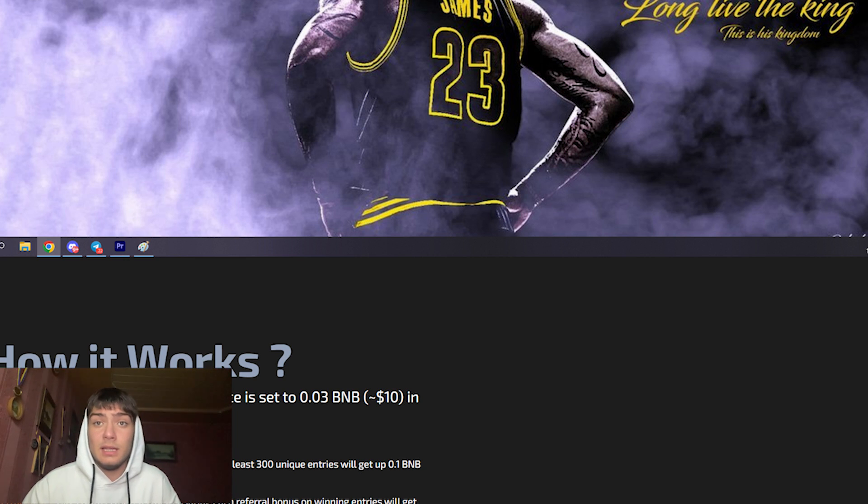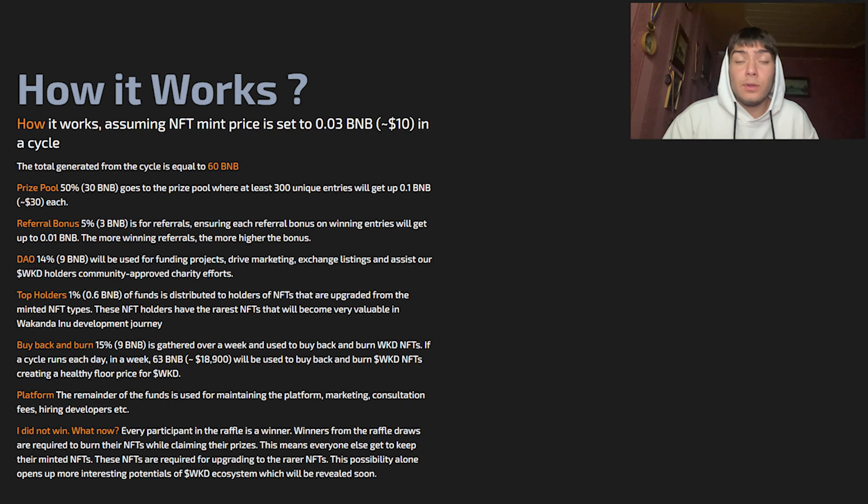The vision of the project is to ultimately provide a steady stream of BNB into the ecosystem that will be channeled toward supporting the floor price of the Wakanda token. If you mint a Wakanda Inu NFT, that gives you access to participate in the raffles where an account can win up to 300% of the amount used to mint one token — that is very amazing.